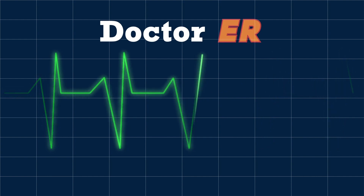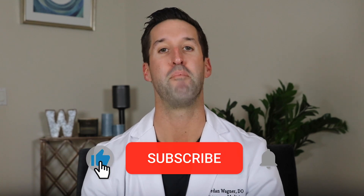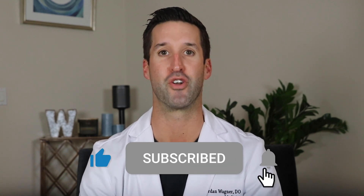Does vitamin D help combat coronavirus? I've got your answers. There are some really interesting findings going on out there about vitamin D and we're going to get into it. I'm Dr. Jordan Wagner and I'm an ER doctor. Make sure you subscribe and turn your bell notifications on.